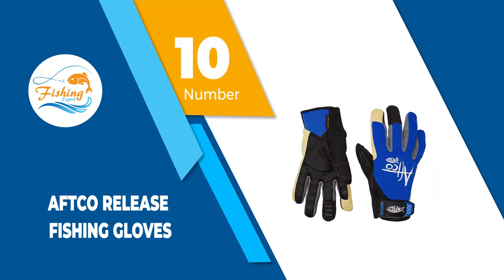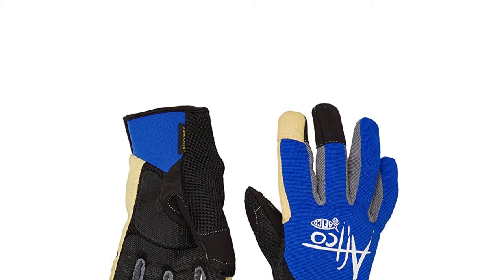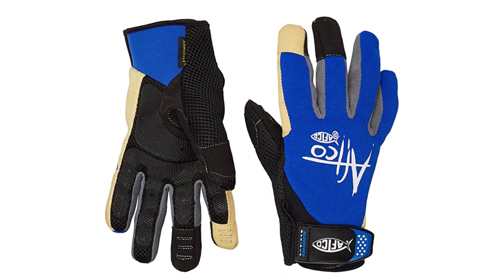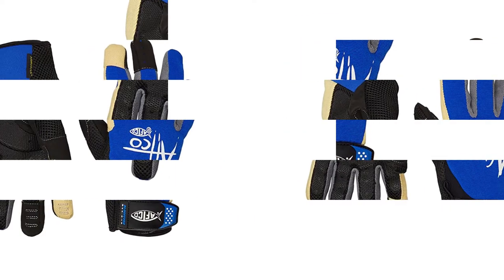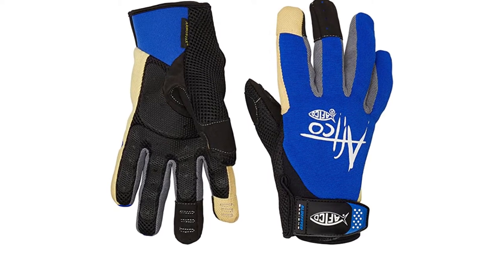Number 10: Aftco Release Fishing Gloves. Aftco was bought by Milt Shett and his wife Peggy in 1973. They began this company to cater to angling customers, offering several fishing products, including these XL Fishing Gloves. These gloves were made using only durable and high-quality materials.